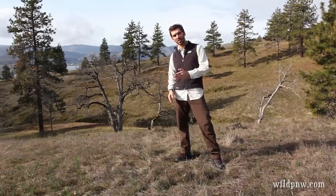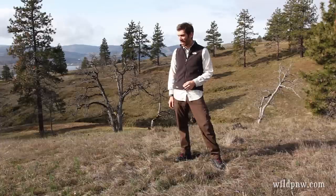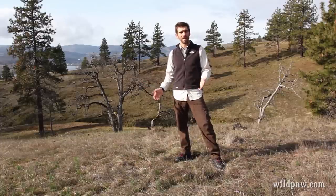Hi, I'm Ivan. This is Wild Pacific Northwest. I am in the Columbia Gorge this morning at a location called Catherine Creek. It's in southern Washington on the Washington side of the gorge, and it's a beautiful sunny February day, and I'm here to look at wildflowers.